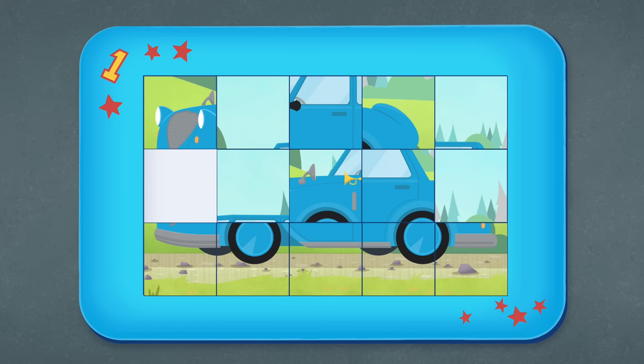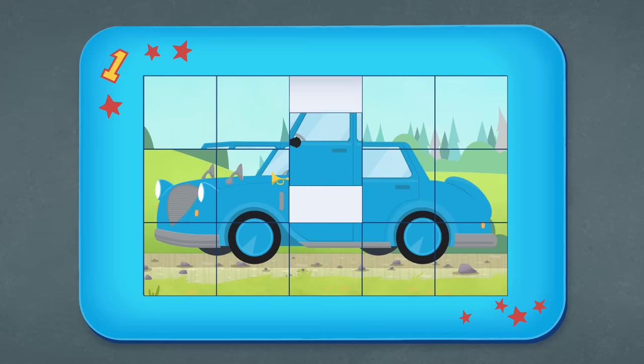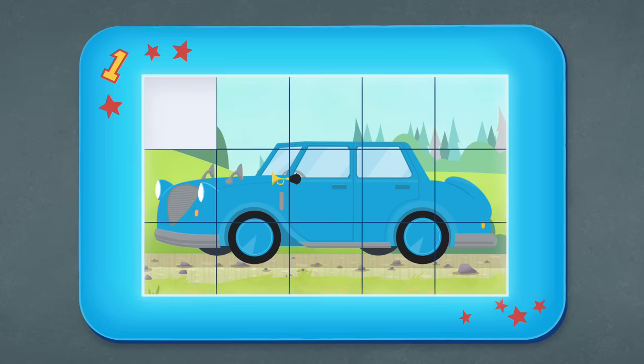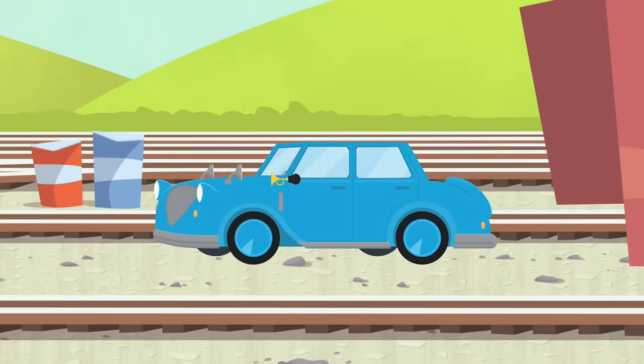Hmm... What if we keep the wheels in the same place, but we move some of the other pieces? Look! Those pieces fit together now, too! Do you know what it is yet, Percy? I think I know what it is, but we could put the last few pieces in the right place, just to make sure! Now I see what it is! It's Sir Topham Hatt's new car!